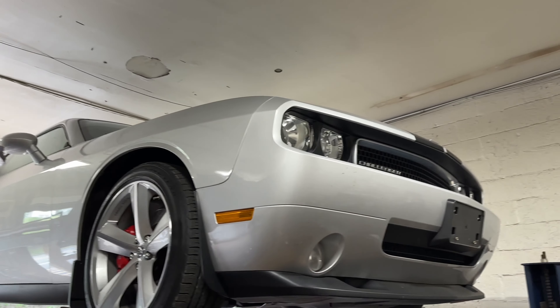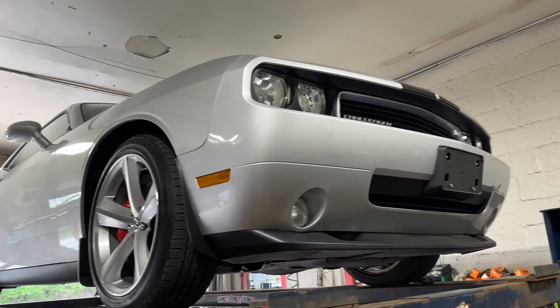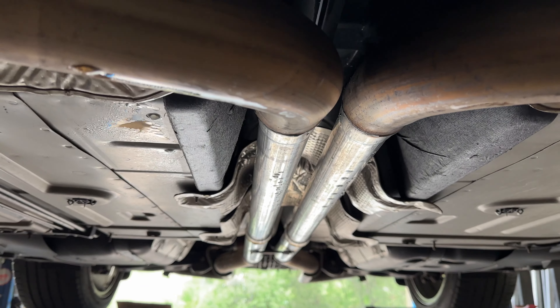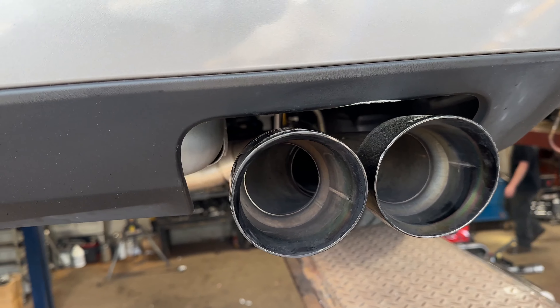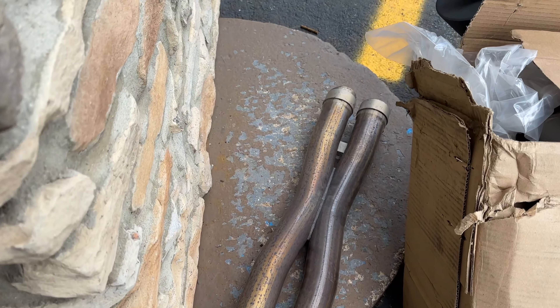Thank you for watching and enjoy the video. We got a 6.1 liter HEMI Challenger, 2010. We did a video earlier where we took off the other system. Back to converter there, back to converter there. Then we put two and a quarter pipe in the middle instead of the X-Pipe, as you guys can see there. Then left the rest two and a half all the way back on each side — there and there — with a rear muffler delete and new tips. There's the tips right there. It came out really nice, quad tips out the back. And there's the X-Pipe that was on it that we took out.